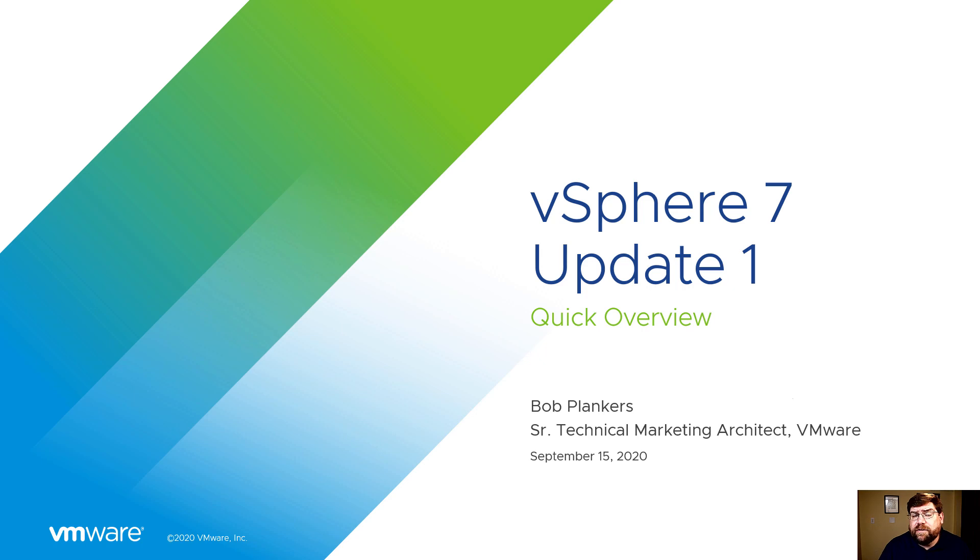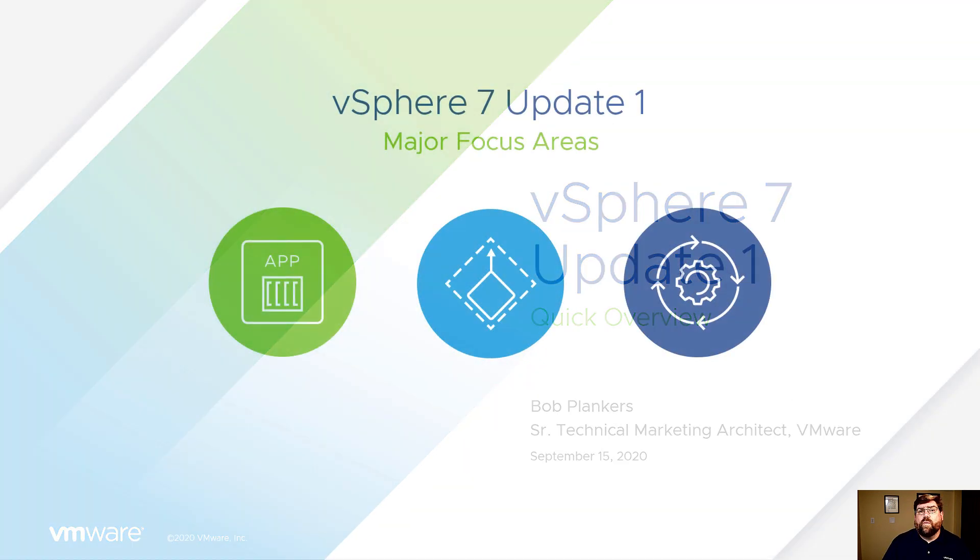vSphere 7 itself came out in April of 2020, and it had many, many features in it — vSphere with Kubernetes, new lifecycle manager, all that stuff. You can look that up; blogs.vmware.com/vSphere has all the details on that. Let's focus on vSphere 7 Update 1.